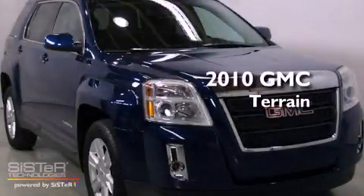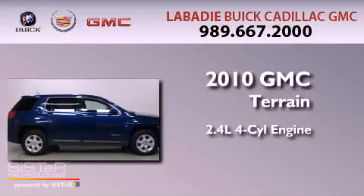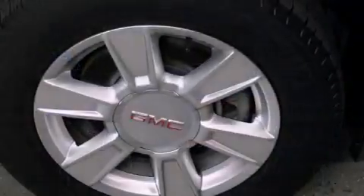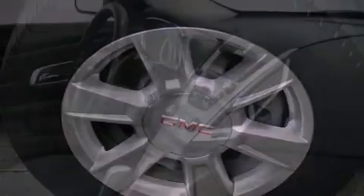This is a 2010 GMC Terrain. It features a 2.4-liter four-cylinder engine and an automatic transmission. Features include a rear-view camera, a low-tire pressure indicator, and traction control and stability control systems.